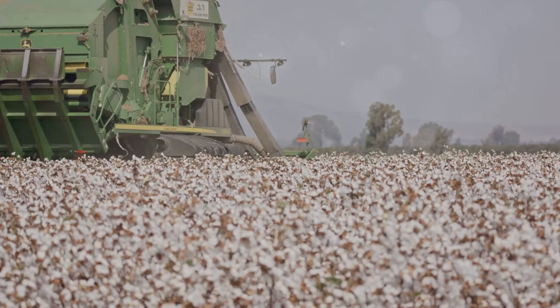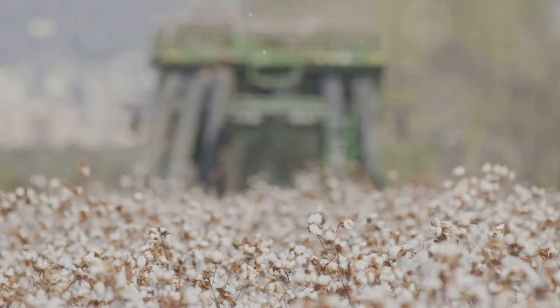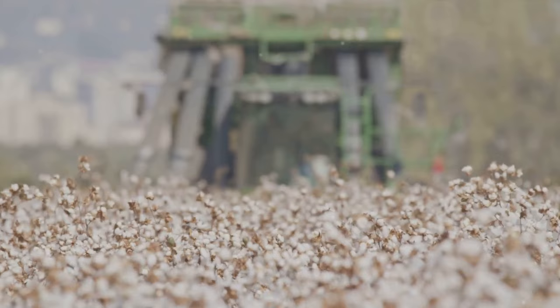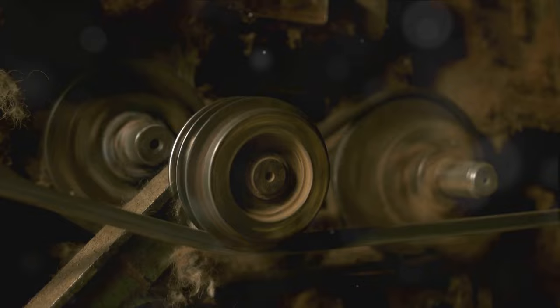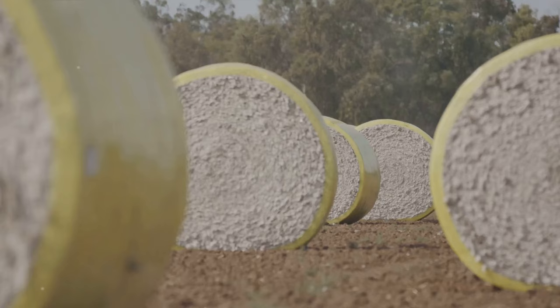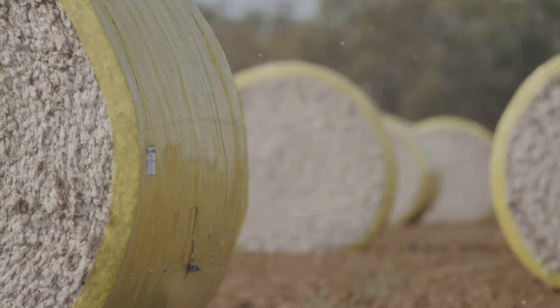This invention, as simple as it may seem, was a game-changer in the world of cotton production. Before its inception, separating cotton fibres from their seeds was an arduous, time-consuming task, often taking an entire day to process just a single pound of cotton. But Whitney's cotton gin changed all that. This ingenious device used a system of wires and brushes to quickly and efficiently remove the seeds, turning a day's work into just a matter of minutes. With the cotton gin, the production of cotton became faster and more efficient, fuelling the demand for this fluffy white crop.